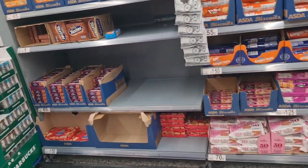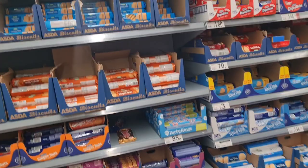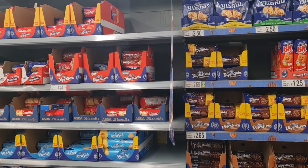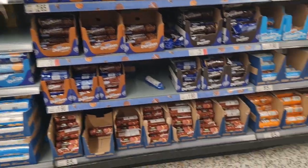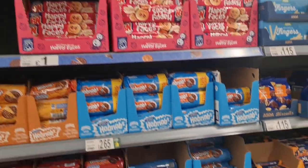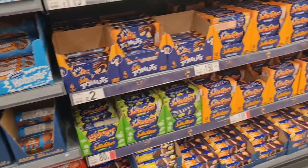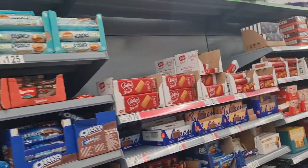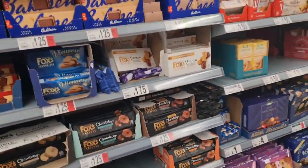Biscuits — digestives. I like digestives but I like shortbread. And they used to have these other biscuits called sport ones — I think you can get them from the local supermarkets. I like the Biscoff as well.